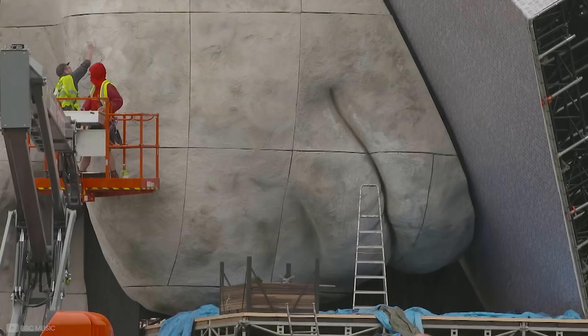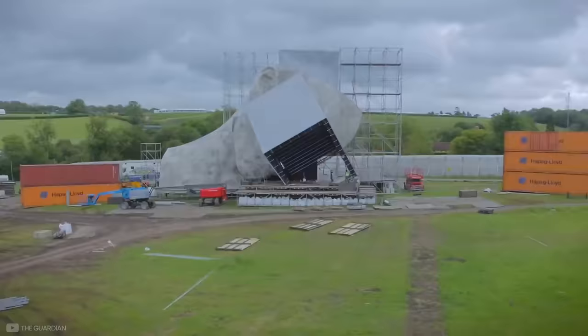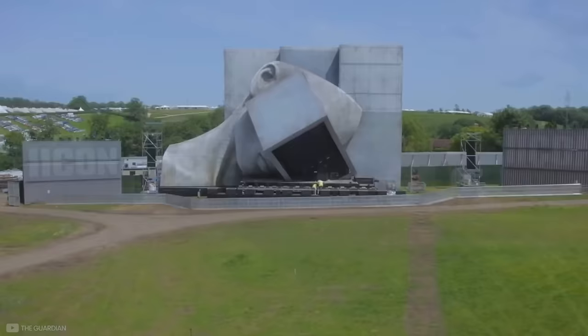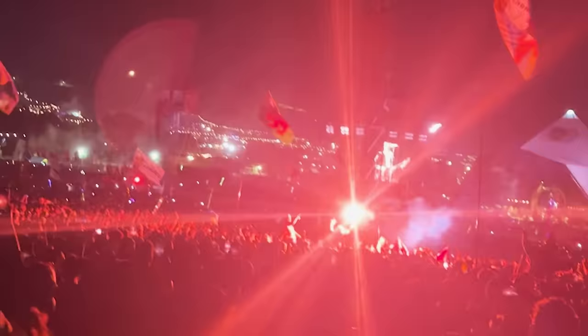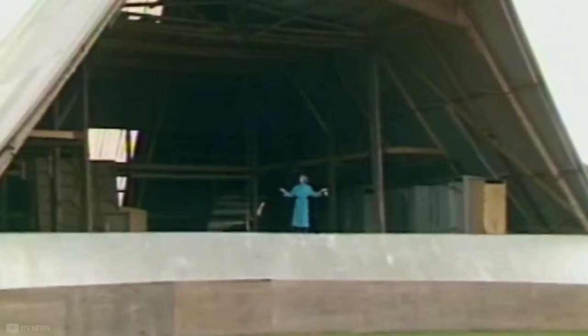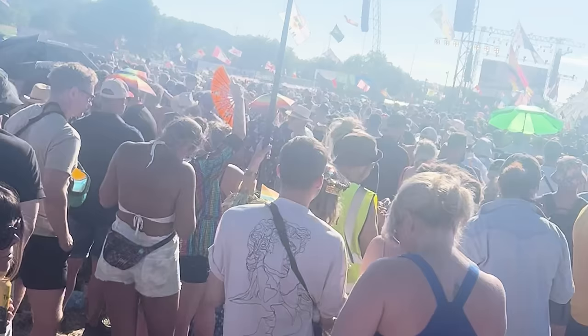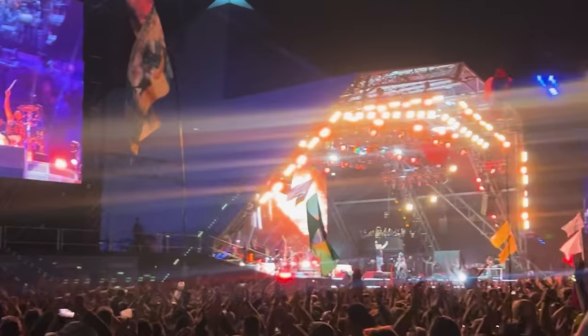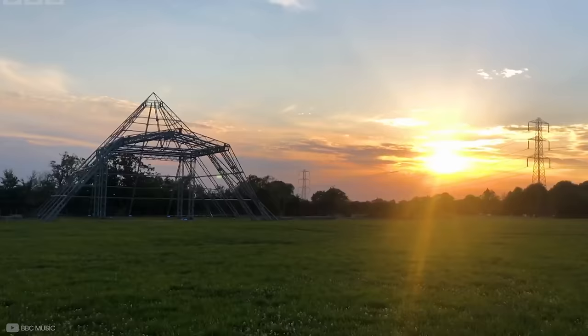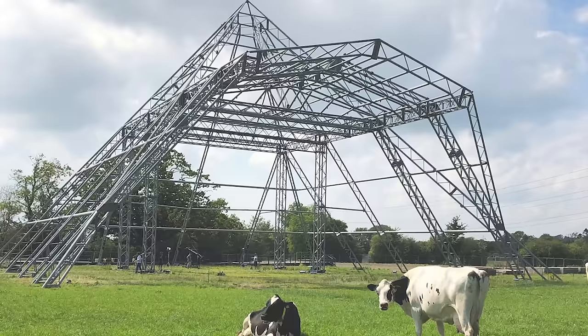Some of the larger stages take a bit longer though. For example, the Icon stage in Block 9 takes three months to build and uses nearly 100 tons of building materials. Then, of course, you have the iconic Pyramid Stage. The one built in 1981 burnt down in 1994, which led to the third and final Pyramid Stage — the one that we all know and love today. This was built in 2000. The metal framework, which is 30 meters high, covers 1,600 square meters, weighs 40 tons, and uses 4 kilometers of steel tubing.